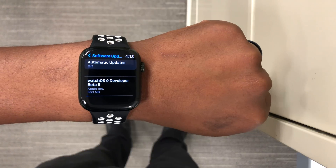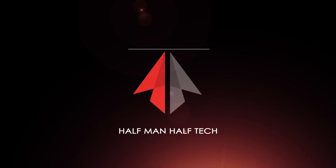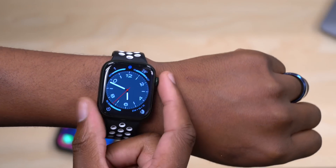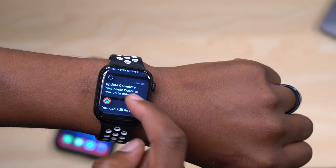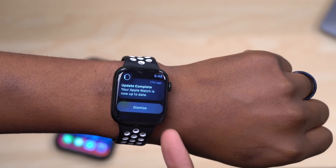My name is Ben and this is Half Man Half Tech. As you can see, my device has just been updated — you can see the notification here that your device is now up to date.